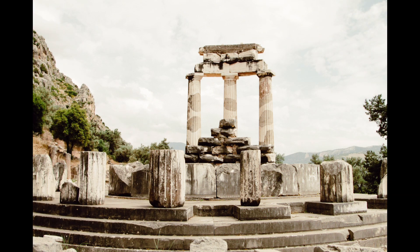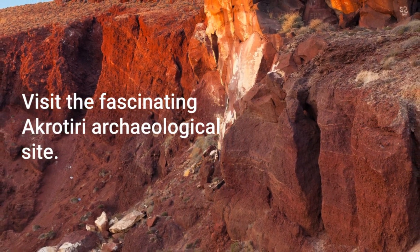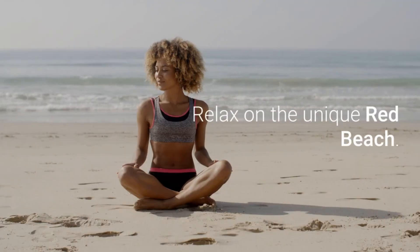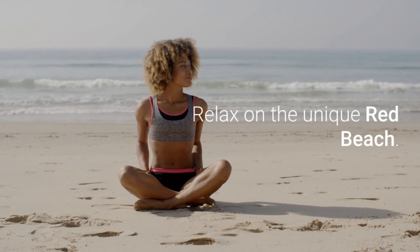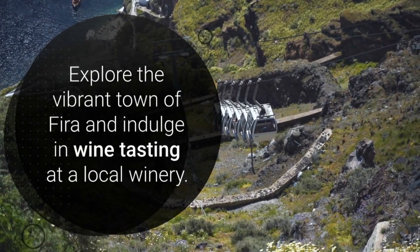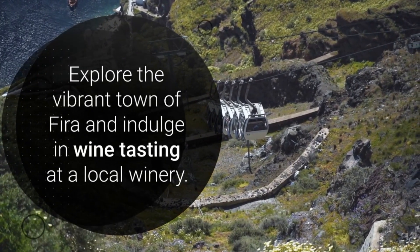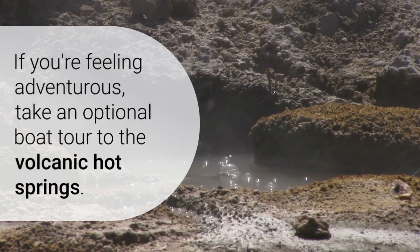Day seven: Santorini Exploration. Visit the Akrotiri Archaeological Site and relax on the Red Beach. Explore Fira and enjoy wine tasting at a local winery. Optional boat tour to the volcanic hot springs.